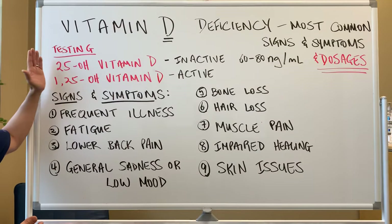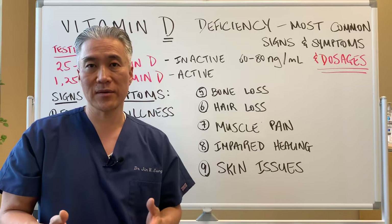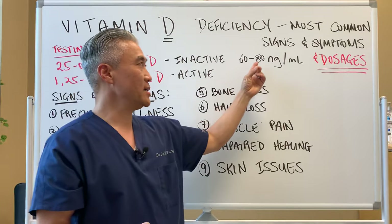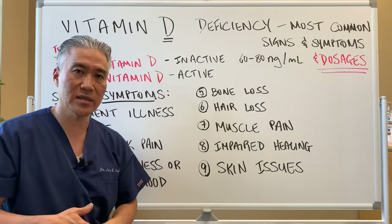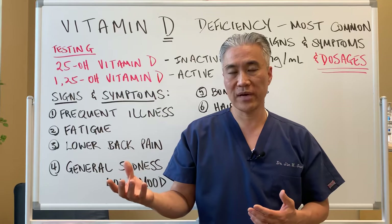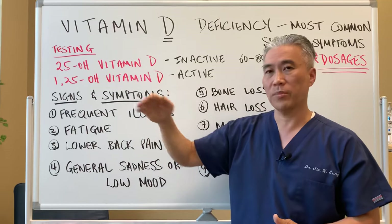To start with, I am a proponent of testing, especially if you're taking high doses of vitamin D — 10,000, 20,000, 30,000 units. You want to be able to monitor that if you're taking it for months on end. The test is 25-hydroxyvitamin D, which is the inactive form. Ideally we want it between 60 and 80 nanograms per milliliter. You can also check 1,25-hydroxyvitamin D, which is the active form. If your vitamin D levels don't go up while taking high doses, you can suspect a polymorphism or malabsorption issues where your active form is very high but your inactive form doesn't go up.